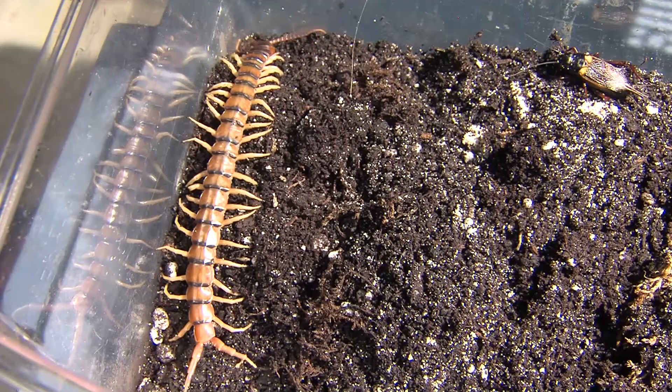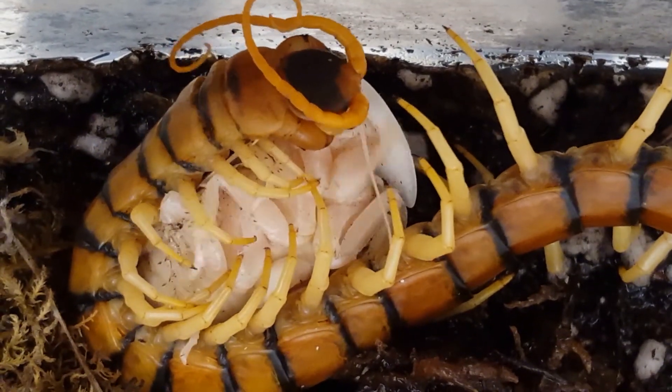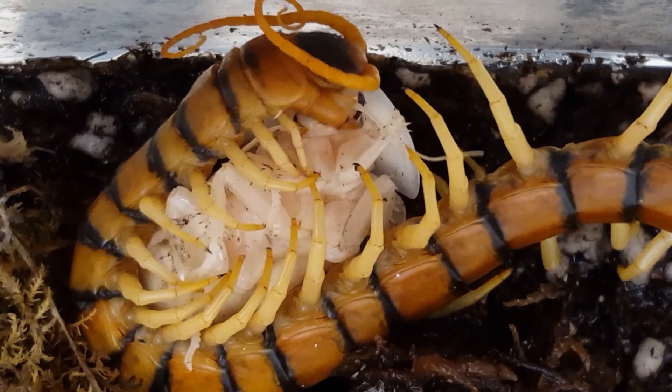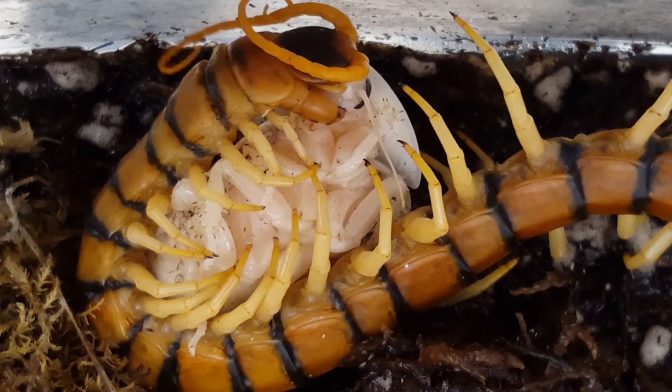This massive scolopendrid centipede is an amazing predator. They have many fast legs that they use to aggressively chase down their prey. They grab their prey with strong venom claws located behind their mouths. These venom claws have evolved from legs, but have turned into powerful curved structures used to deliver a nasty bite full of potent venom. Venom helps prevent prey from struggling, which might otherwise injure the predator.